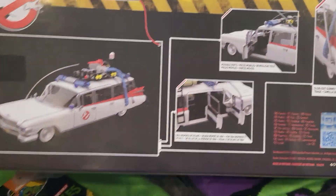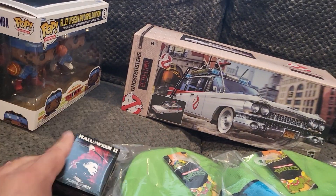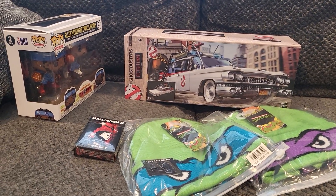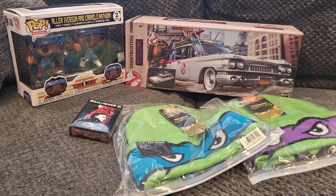Super excited to have this for the collection. Just a quick little video of some of my pre-orders from Entertainment Earth — as always, let me know what you guys think, and we will see you next day. Peace.